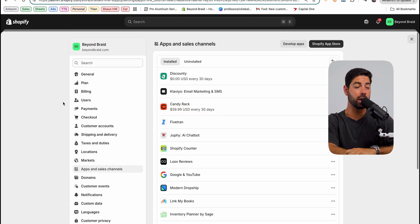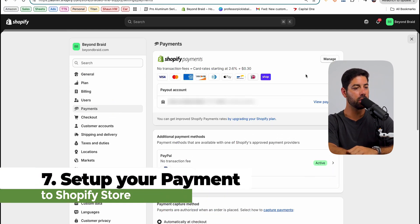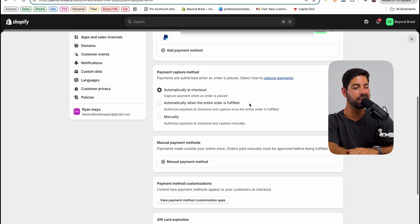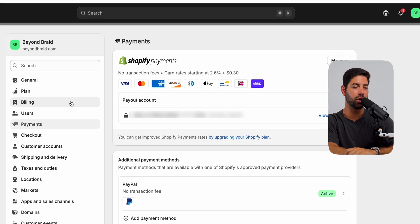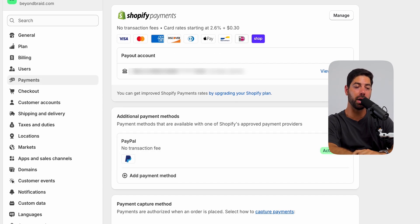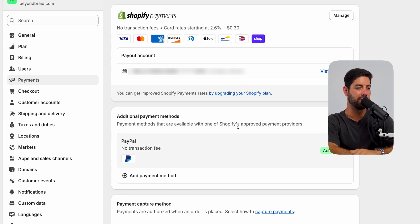Something super important that you actually have to do to set up your Shopify store is set up your payment section. Here you'll go ahead and add your PayPal account, add in your bank account information, and fill out all of the necessary settings. When someone checks out on your website, you want to get paid. If you don't have a PayPal account set up, I recommend just going to PayPal, starting a new account, and then connecting it in — it's much easier and cleaner that way.